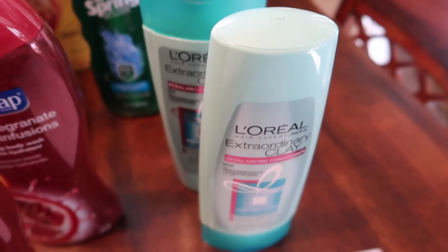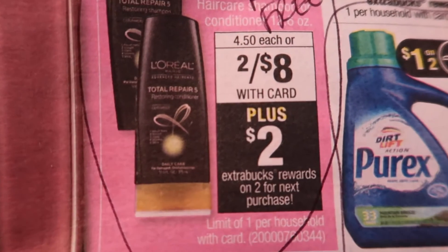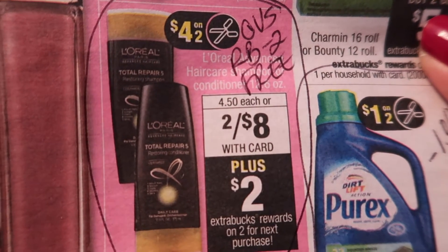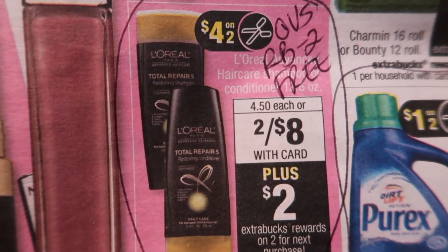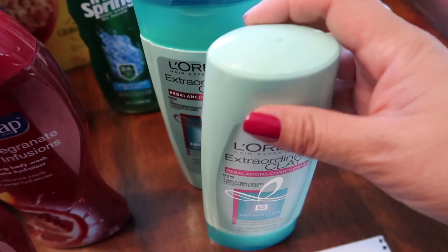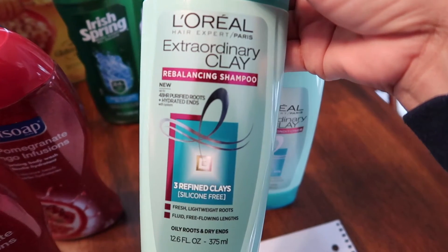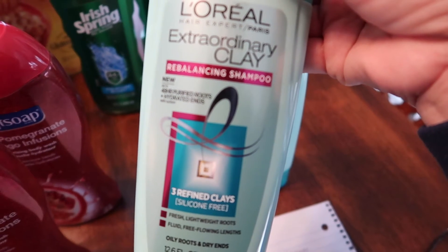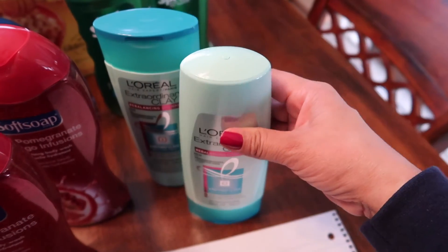I also wanted to do the L'Oreal deal. It's two for $8 and then you receive back $2.00 in ExtraCare Bucks. From the red box coupon machine you can get $2.00 off, and if you have the $4 off two coupon — I didn't have those coupons, but I really want to try this, and if I find the coupons I might just return it. So it actually made these $3.00 each. These are the L'Oreal Extraordinary Clay Rebalancing Shampoo — I want to see what this is, so let me know if you guys have tried it. I also got the matching conditioner.